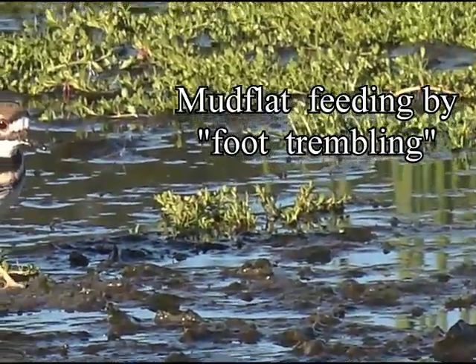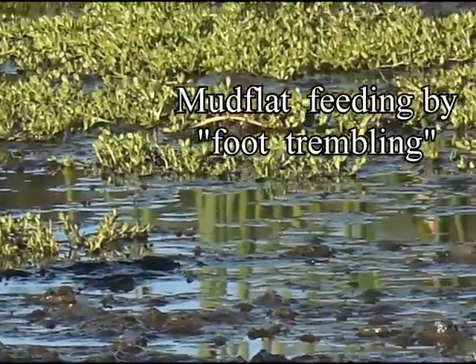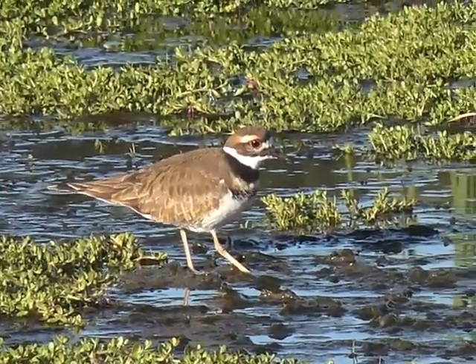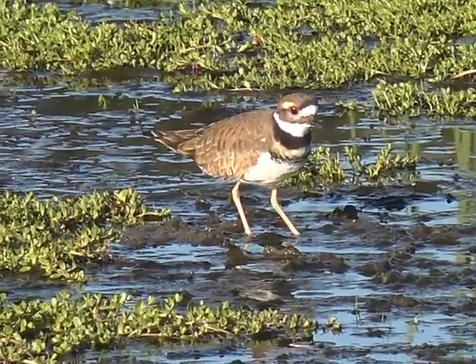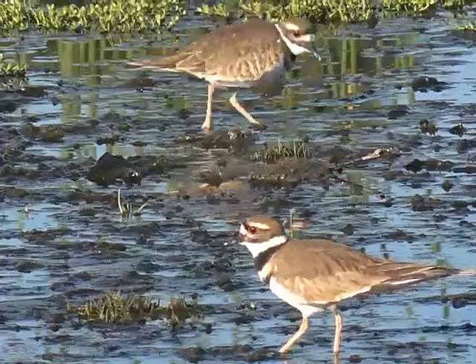This is mudflat feeding by foot trembling. Even though in the snowy egret it is not specifically called foot trembling, you can see that the two bird species exhibit a very similar feeding behavior.